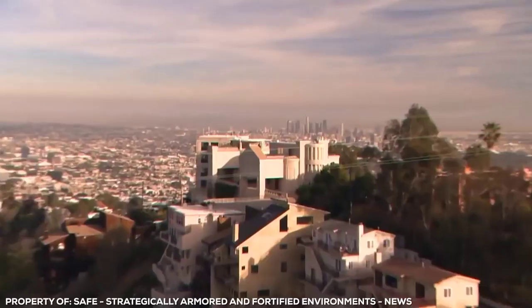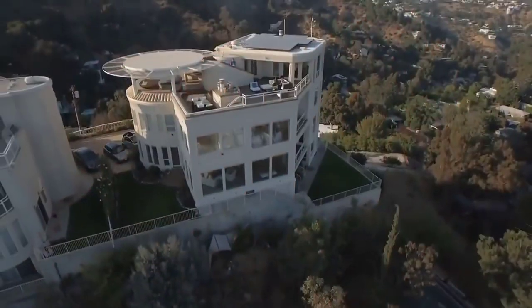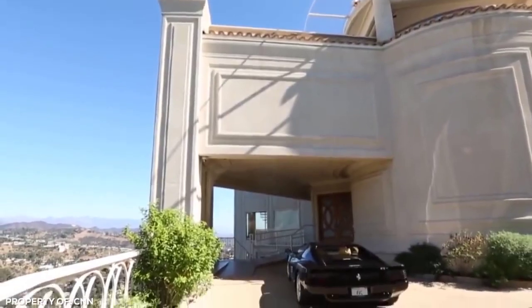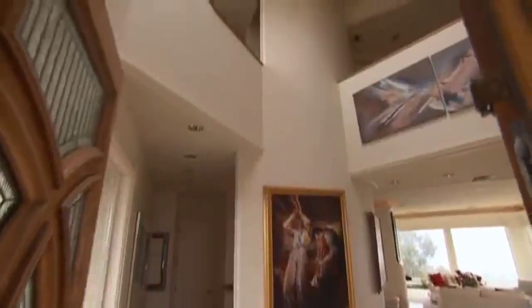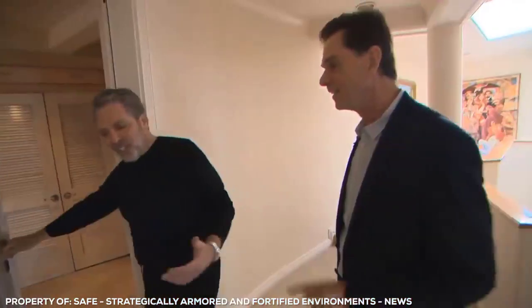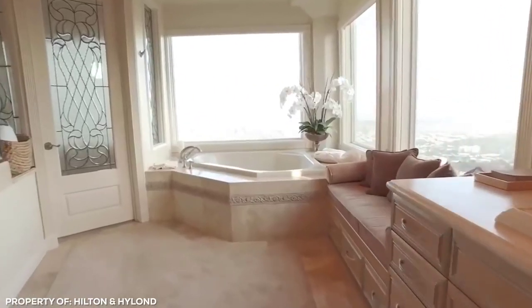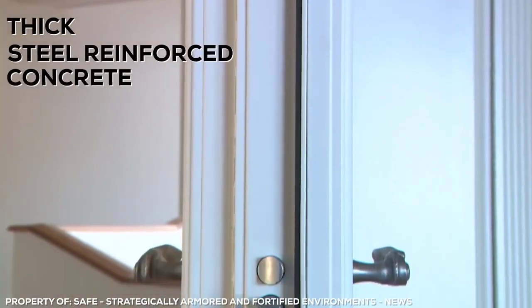8570 Coalcrest. Perched atop the exclusive and highly coveted Hollywood Hills is what can only be described as a James Bond villain's envy. It comes with a hefty $5.8 million price tag and was built by Al Corby, otherwise known as the owner of Safe, a company contracted to design security systems for governments. A series of intensive biometric tests need to be passed just to get into the front door. Once inside, it seems like a regular five bed, eight bath mansion, until you realize that the walls are made from thick steel reinforced concrete.